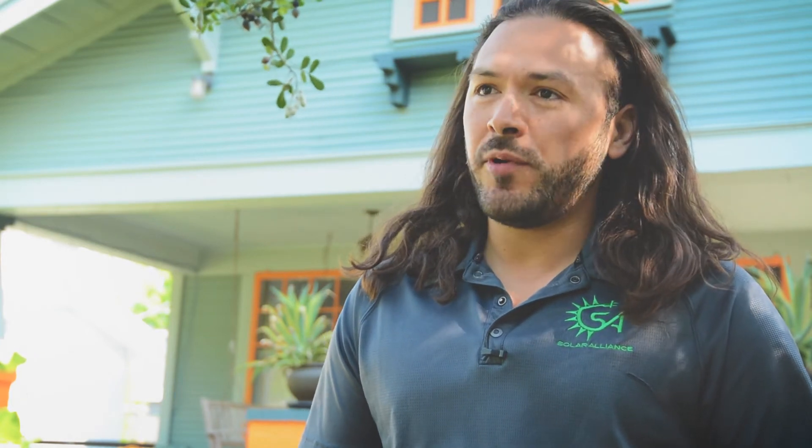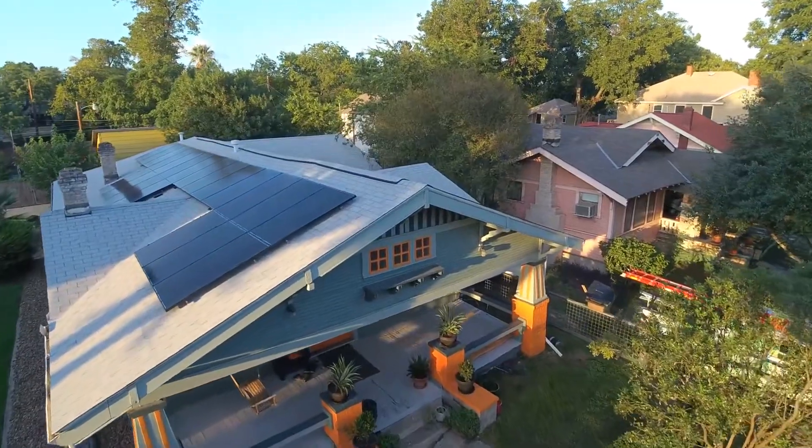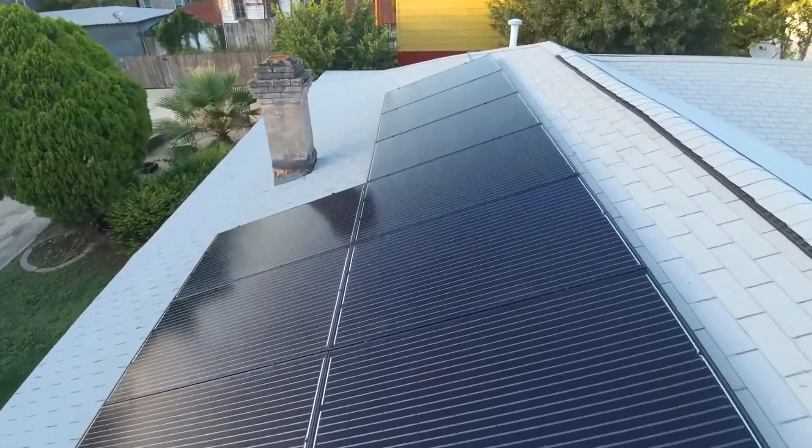When I met with Don and Garrett, they had explained to me that aesthetics was important. So when discussing what was the right module, I knew that the PERC 60 was the ideal candidate, because not only is it going to show that long-term reliability, but it's also going to have the aesthetics that they're looking for.